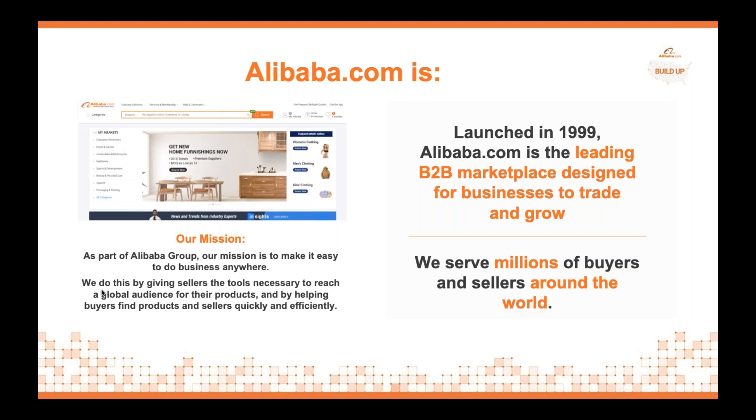For today's presentation, we're going to focus on Alibaba.com. Alibaba.com is actually one of many business units that sits under Alibaba Group. Our mission in Alibaba Group is to make it easy to do business anywhere, and we do this by giving sellers and buyers the tools necessary to really expand their business globally, whether it be sourcing or selling.